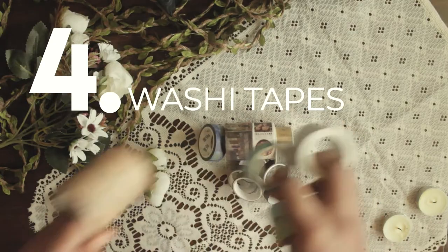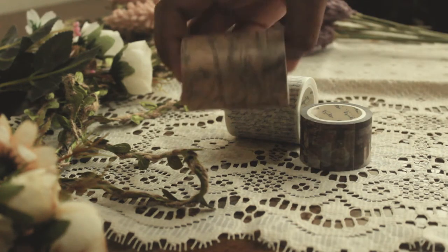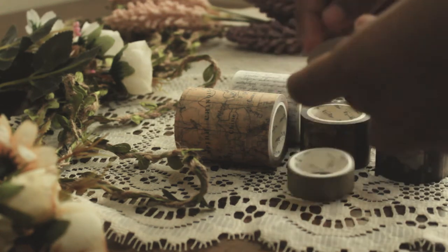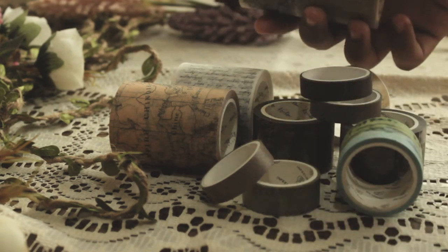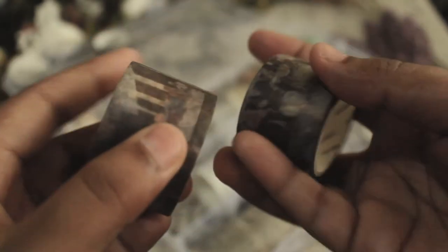Number four: washi tapes. I think this is the most common supply when you need something to design your journal. Honestly, I wasn't into washi tapes before, but now I just can't stop collecting them — just look at them. I personally love this vintage newspaper design and this Renaissance painting washi tape.